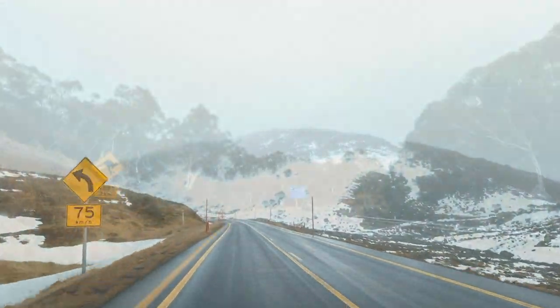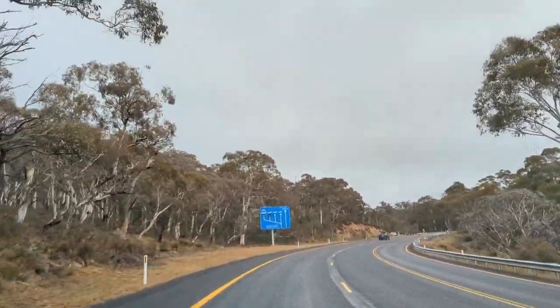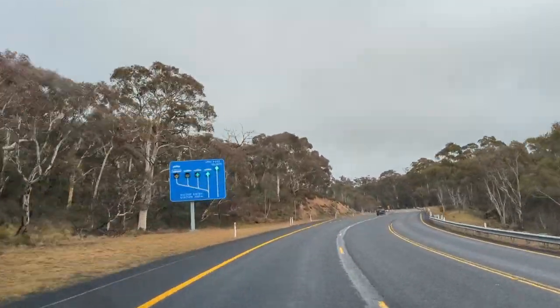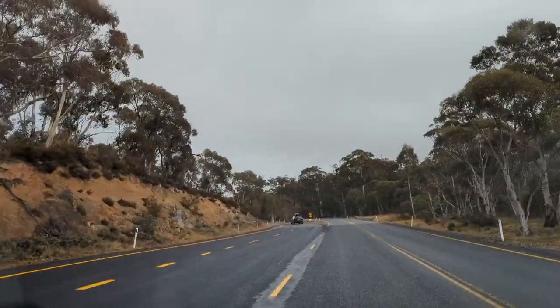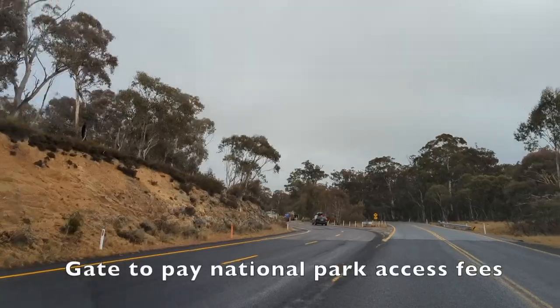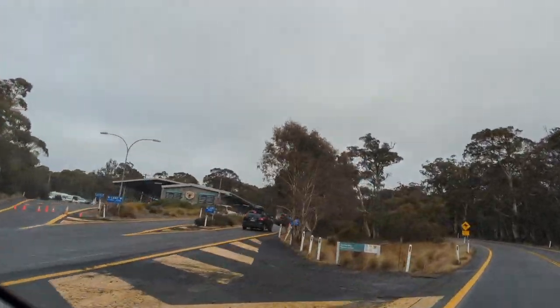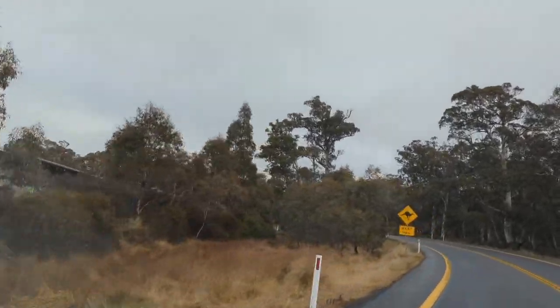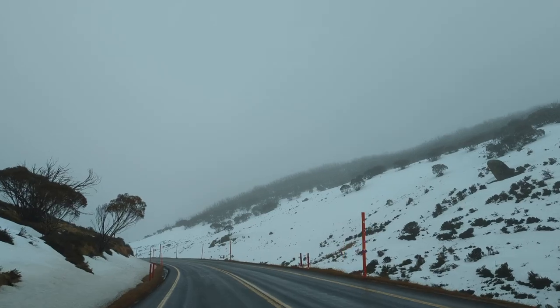Roads are not so difficult to drive when it's not snowing, but can be slippery and icy. If you're driving there, you will have to pay an entry fee of $29 per day. We normally buy the annual tickets as we can go to other national parks too. If you don't drive, there are many coach services in Sydney that take you there. Tickets are around $150 per person for a one-day trip.